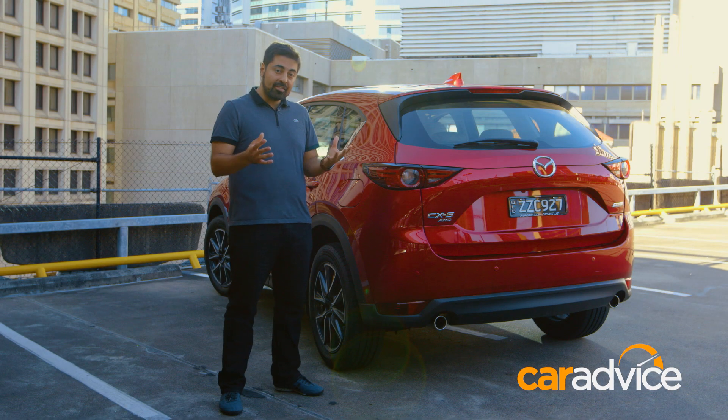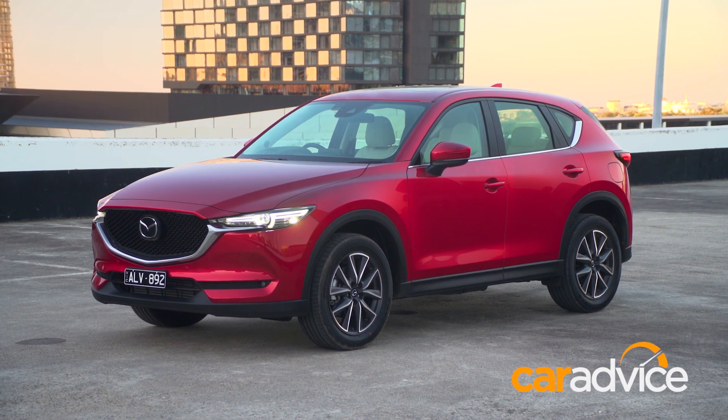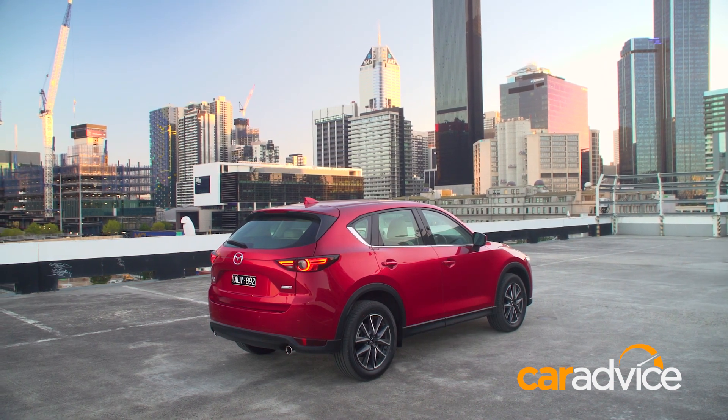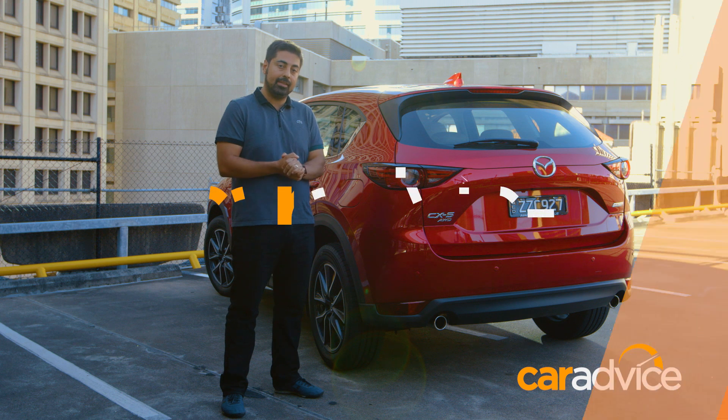It drives better, it looks better, and it's far more refined than ever before. Some may say this all-new update doesn't go far enough — that it's a little bit too conservative. However, after having driven it for many kilometres, we believe the CX-5 remains one of the benchmarks in its class.